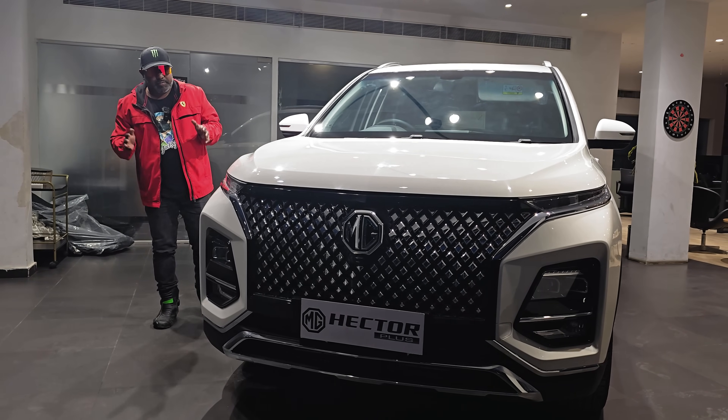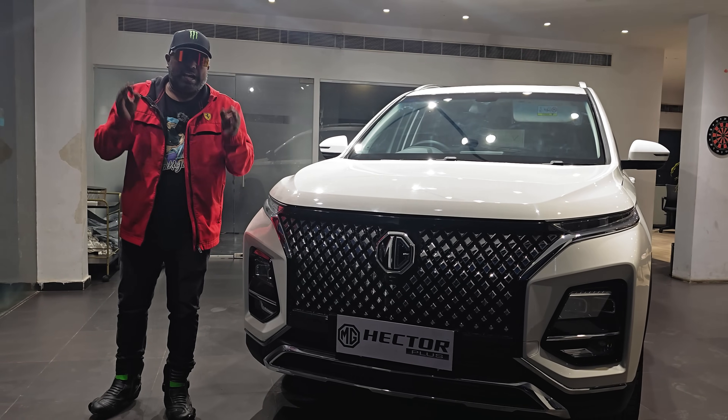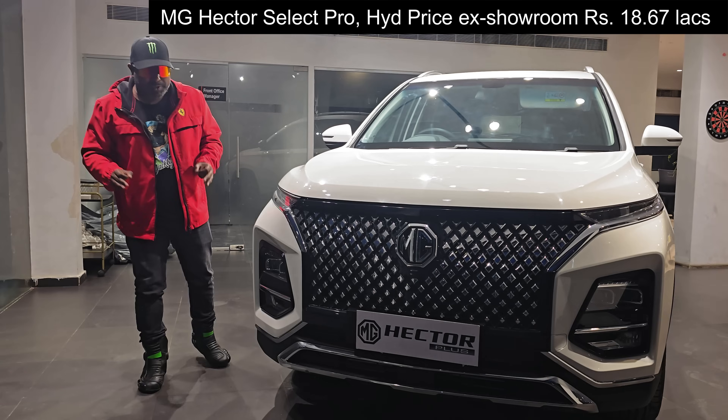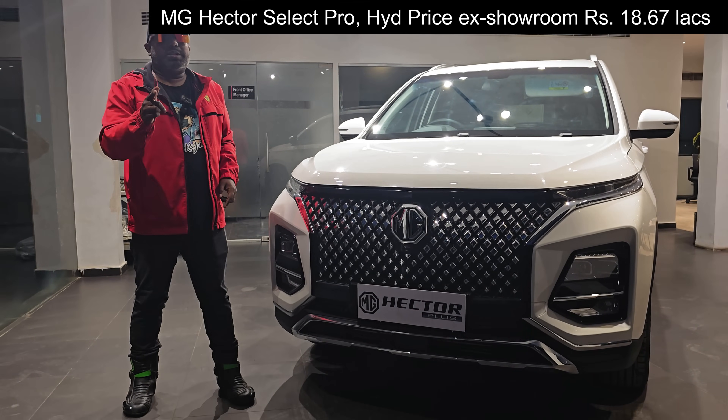Welcome to Dino's World. Surprise, surprise — I have the MG Hector Select Pro model, which absolutely comes across as a superb value for money proposition in its price point. So what makes it ultimate value? We're going to find out in this video.